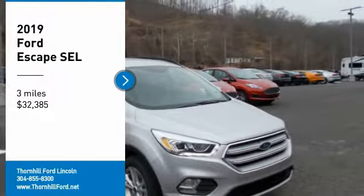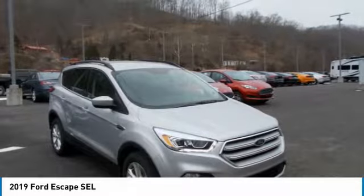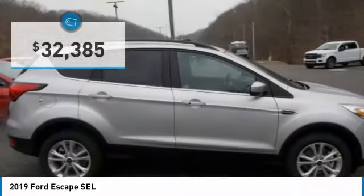The 2019 Ford Escape is for those who live on the go. This capable SUV has versatile seating and cargo combinations, and it's engineered to deliver the performance your lifestyle requires.